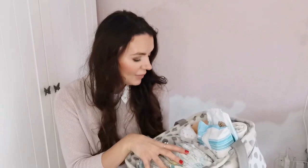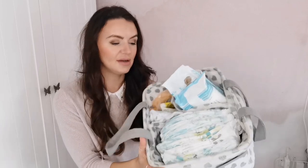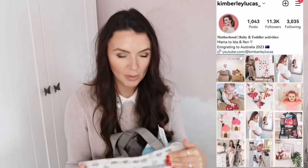In the caddy I keep nappies, muslins, nappy creams, bags, wipes, a change of clothes, vests, and more muslins. I actually have a little teether in there now because I've adapted it to Wren's age. We picked this up in TK Maxx for about £12. I have done multiple videos on my Instagram and TikTok of what I keep in here, which I will link for you to see.